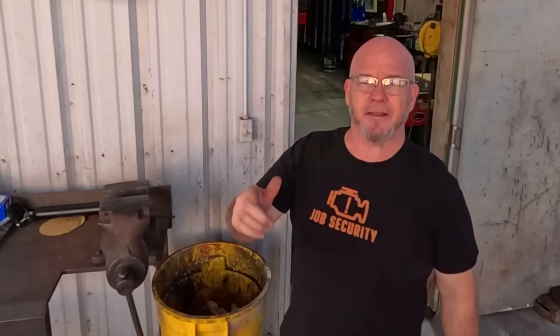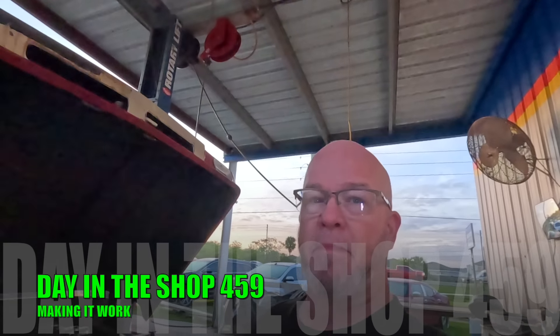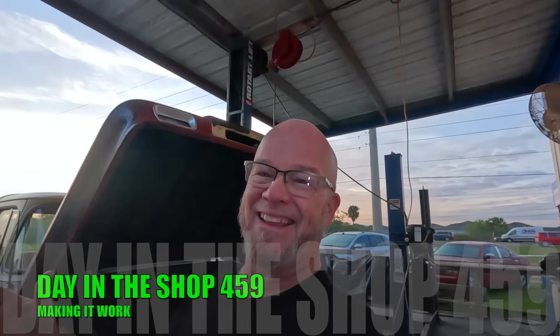Hey, how you doing? Thanks for tuning in, I'm Jimmy, we're making it work. Stay tuned because we're going to spend a day in the shop polishing up my pro intro work. I'm really glad you're here, thanks for tuning in. We got a beautiful sunrise this morning, 62 degrees, we're headed towards about 80, so it's going to be a beautiful day today.